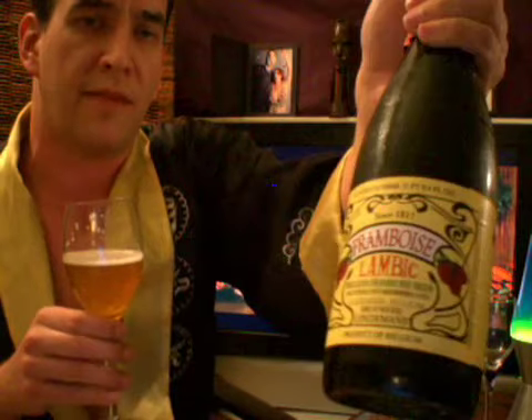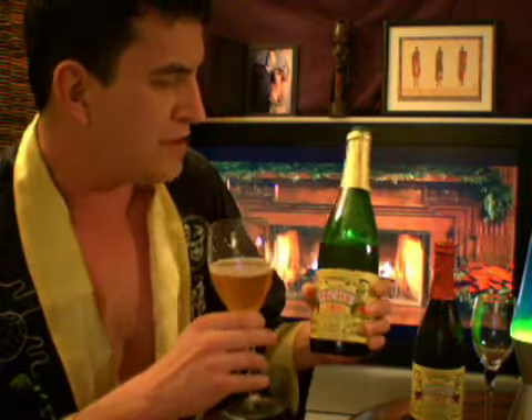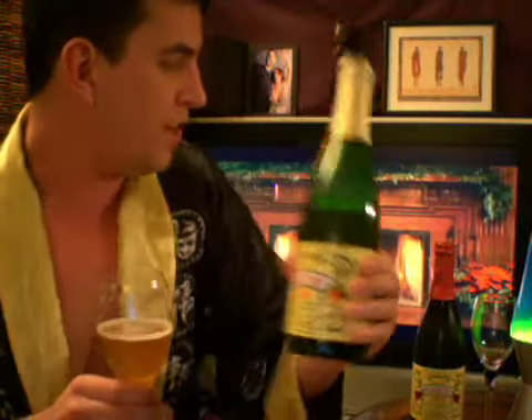I also have a bottle of the Framboise, which is the Raspberry Lambic. I believe Lindemans also has a black currant and a cherry, which is sublime. My favorite is the Raspberry, but I go back and forth. Hit your local shop — it should be priced under $15 a bottle. I've tried other brands but nothing has ever come close. If you're going to have Lambic, make sure it's Belgian and make sure it's Lindemans.